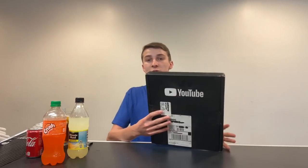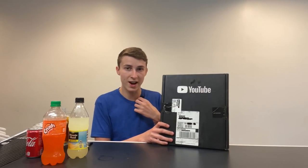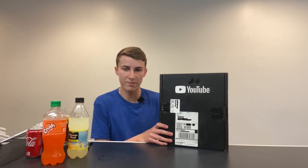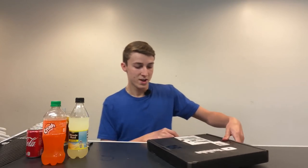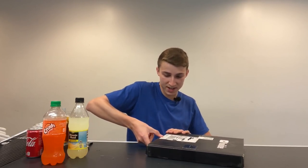We've got our YouTube play button here everybody — super excited to show this to you guys. I've crossed out all the stuff you shouldn't see. We're going to go ahead and open it up right here. I've already cut all the seals — this is my first time actually looking at it.